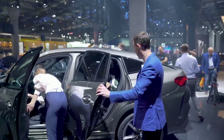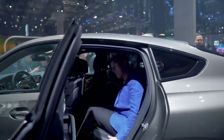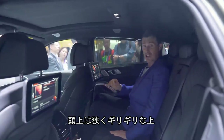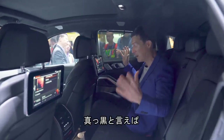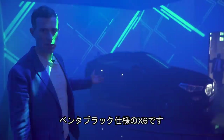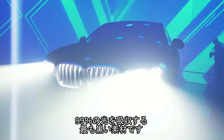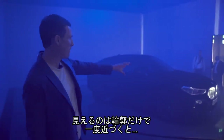Let's see if there's space in the back of the X6. What does that sloping roofline do for headroom? It's very tight — I'm just about okay. It's very, very dark in here. Speaking of which, here we have an X6 in a new paint called Vantablack.